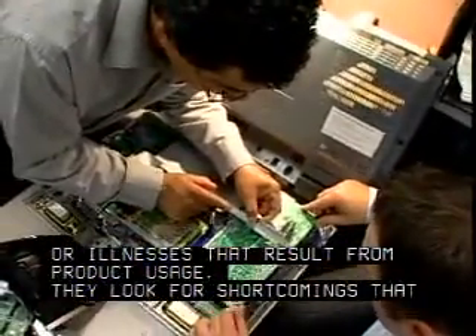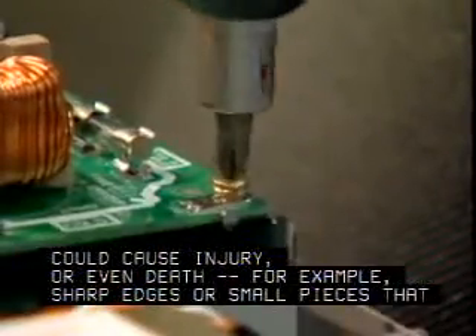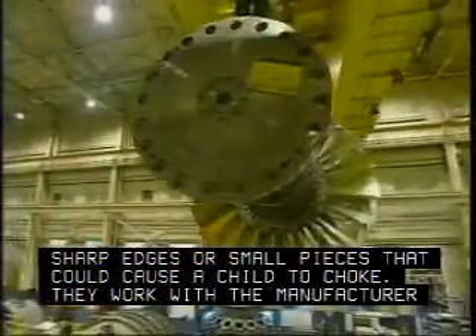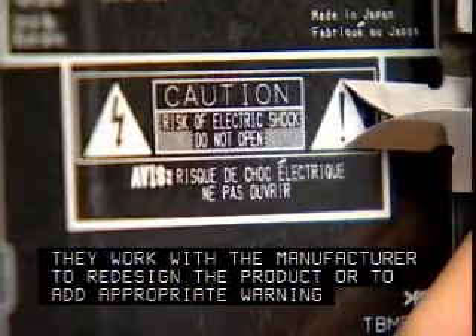They look for shortcomings that could cause injury or even death — for example, sharp edges or small pieces that could cause a child to choke. They work with the manufacturer to redesign the product or to add appropriate warning labeling.